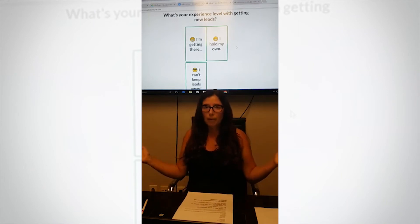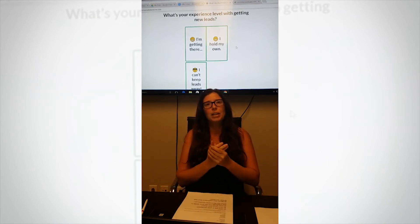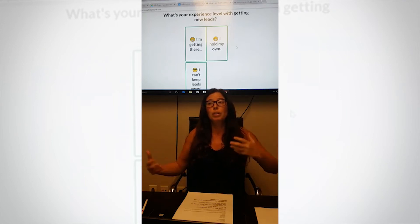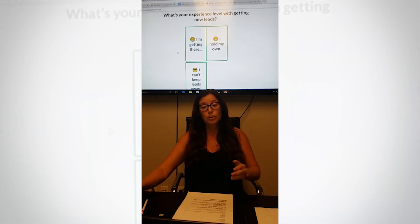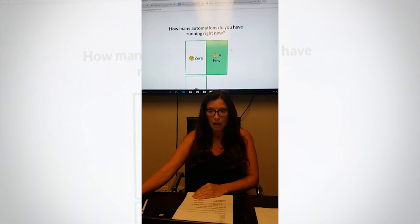Question number six: what's your experience level with getting new leads? 'I'm just getting there' means you don't have that many lead sources and don't need a robust system yet. Or are you getting leads from left and right and need a system to monitor where they're coming from? That's a very important factor. For this one we'll put 'I'm getting there.'